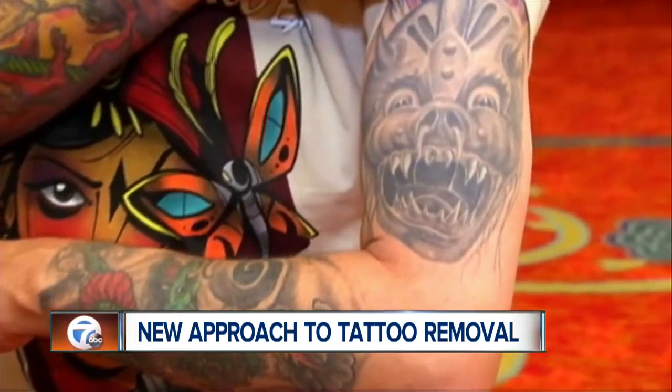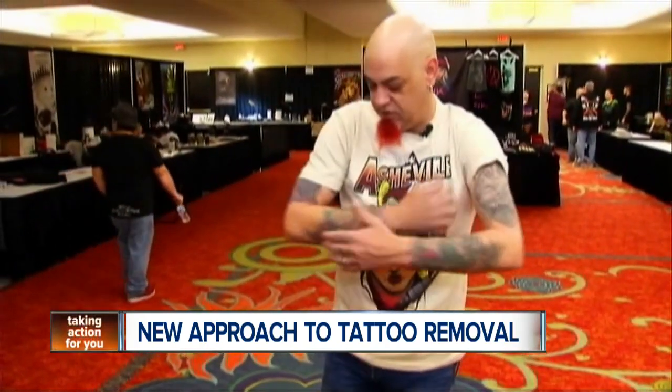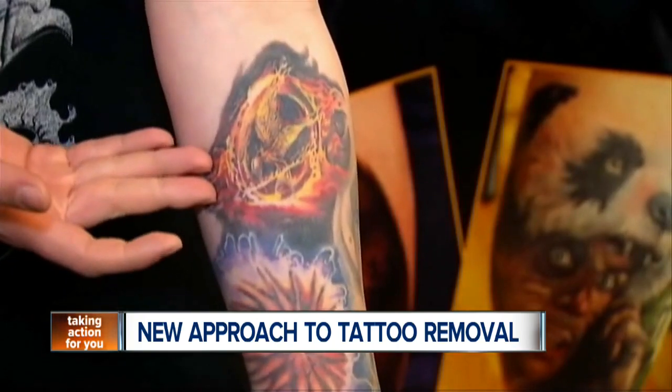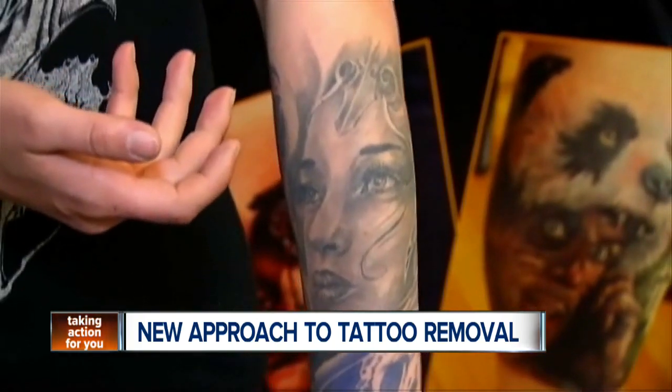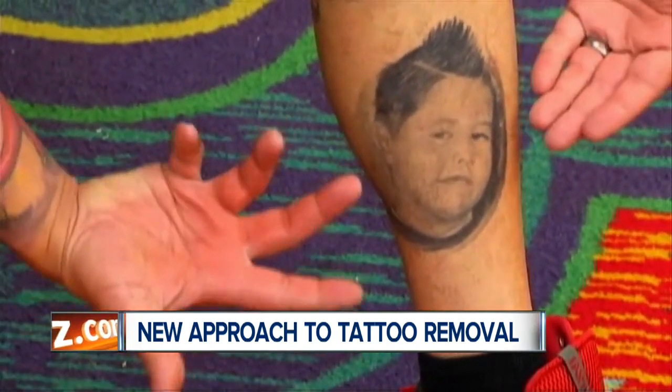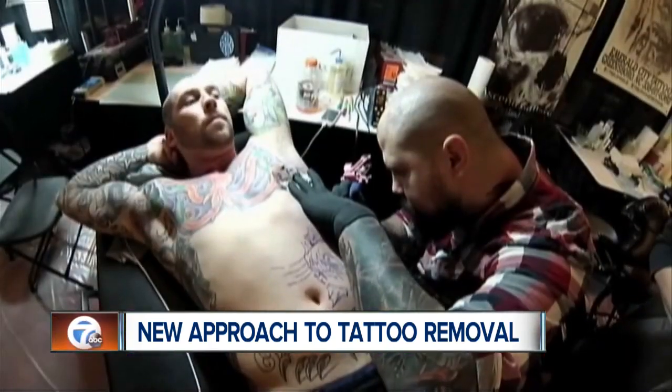This new technology he developed, called bisphosphonate liposomal tattoo removal, comes in the form of a cream. The cream targets the white blood cells that have eaten the ink and remained in the skin, thus fading the tattoo. The BLTR technology, the researcher says, could eventually be a safer alternative to laser removal.